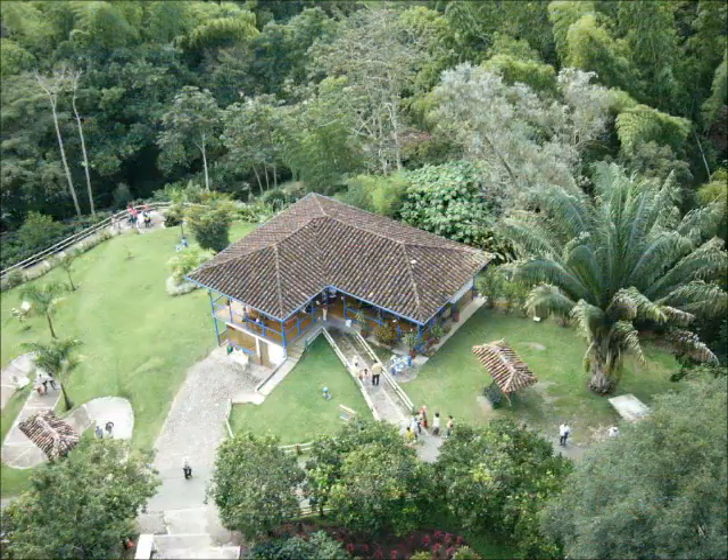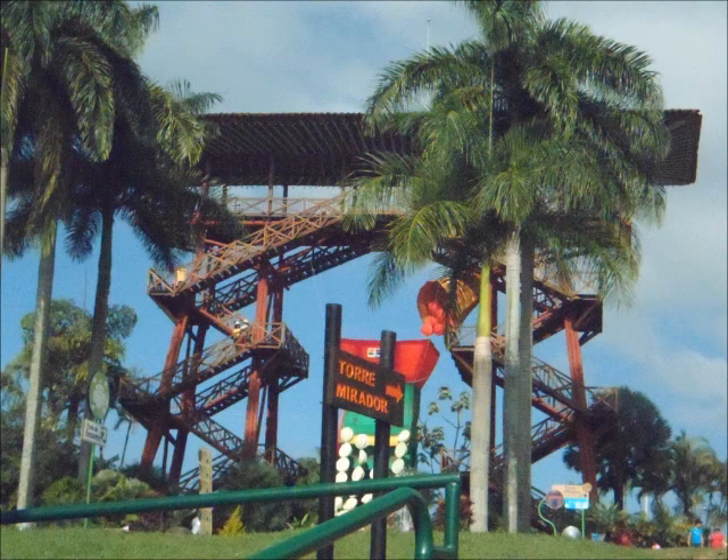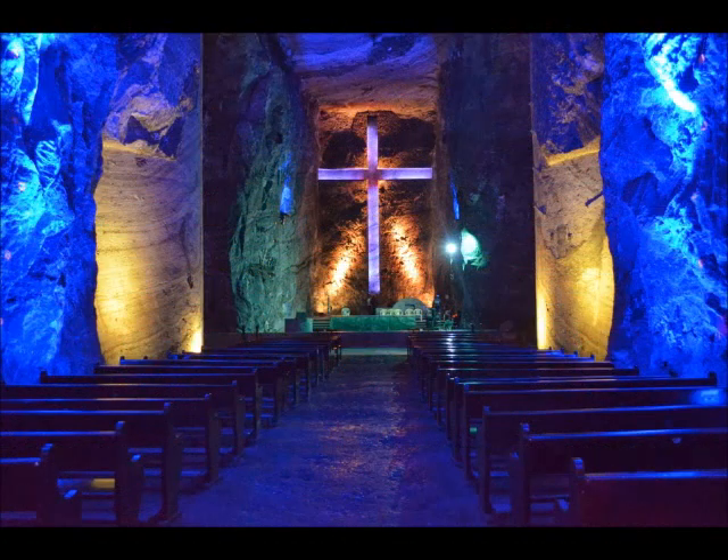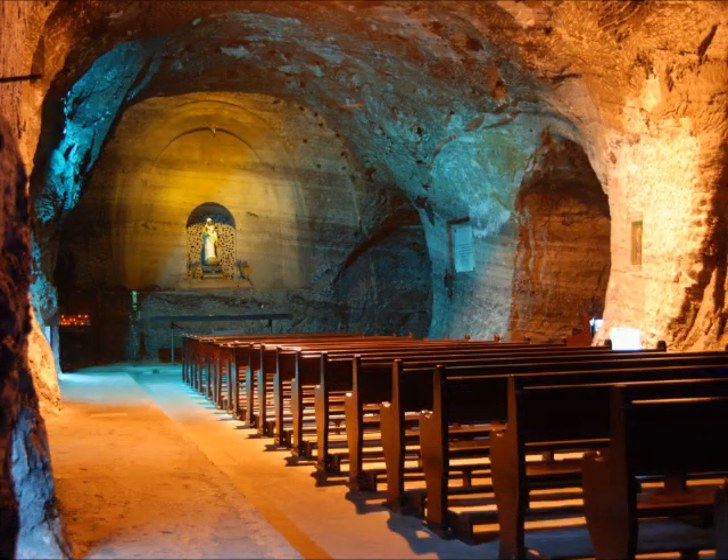Here we see the National Coffee Park. It's a theme park in Quindío. And this is the Salt Cathedral of Zipaquira. It's an underground Catholic church built within the tunnels of a salt mine.